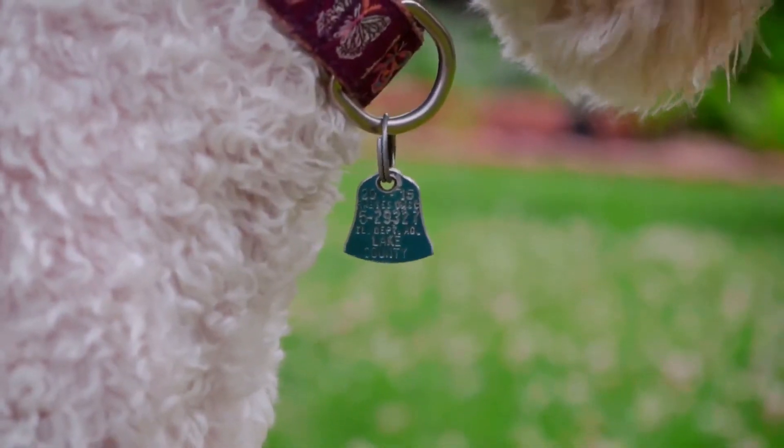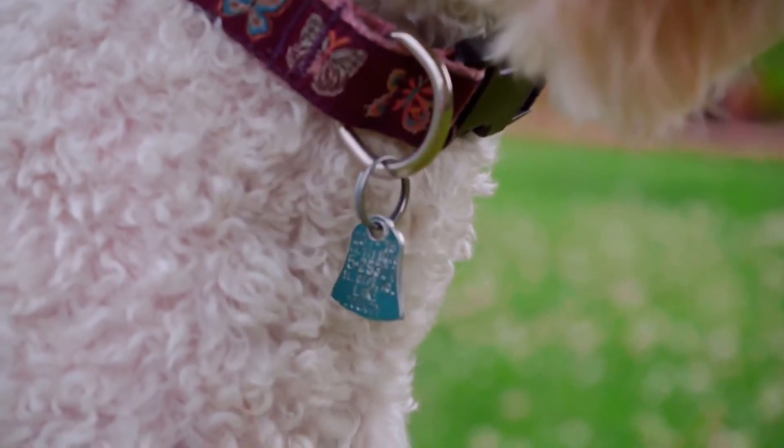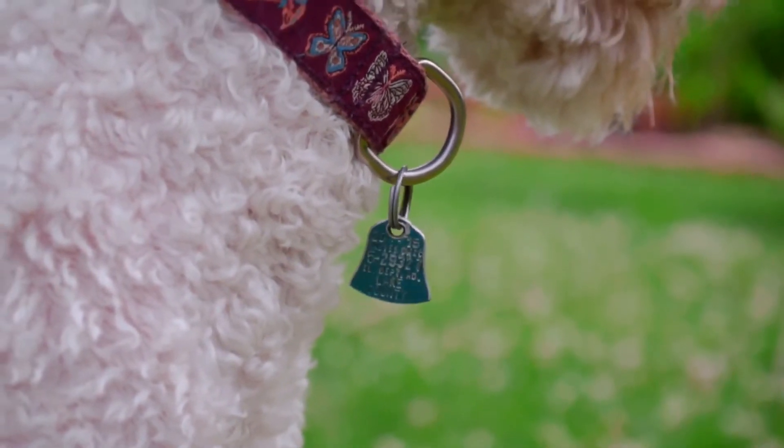Do you ever worry about losing your pooch? Even if your pet is microchipped, it's critical that they have an ID tag, so you can be contacted quickly if they're lost. In fact, in some countries, it's a legal requirement for your dog to wear an ID tag.